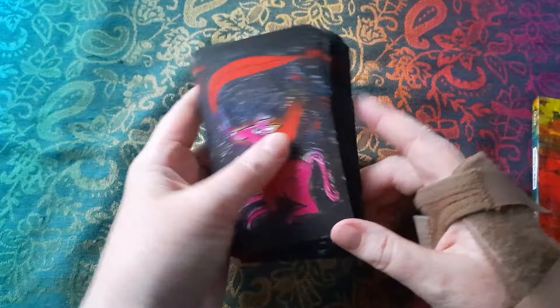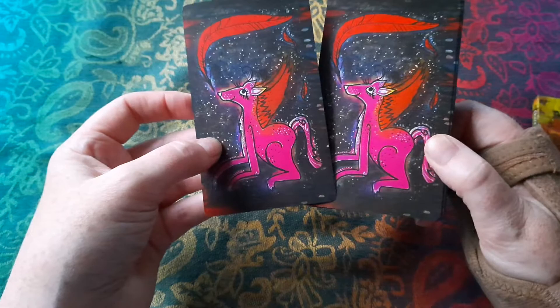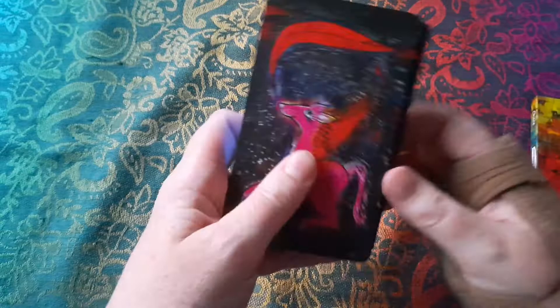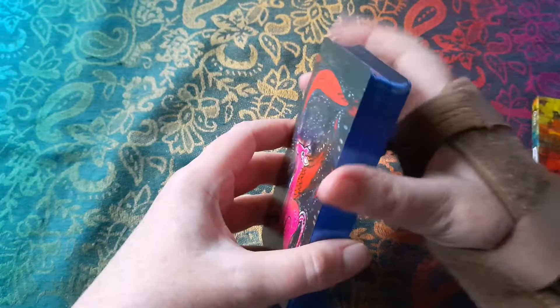The cards themselves are lovely. They've got this really unusual back design — the pink and reds — and I'm not sure what the significance of this sort of winged dog is, but it's cute. I don't mind the backs; they're not my favorite thing about this deck, but I love, love, love the blue shiny edging. I don't know if you can see how shiny that is — look in the light — it's really, really nice edging.